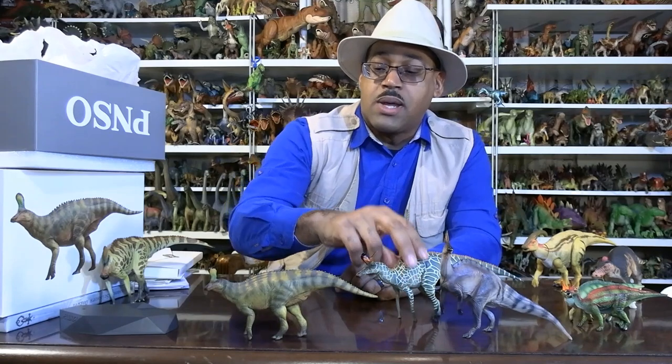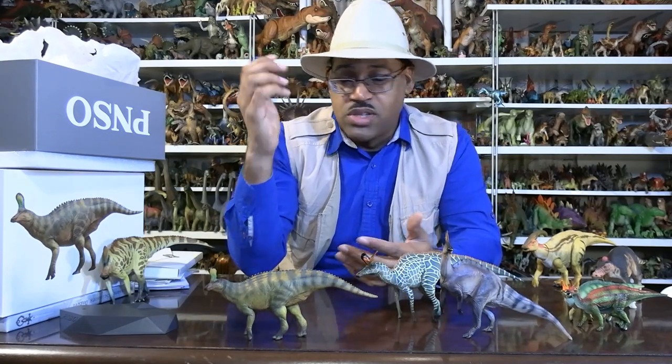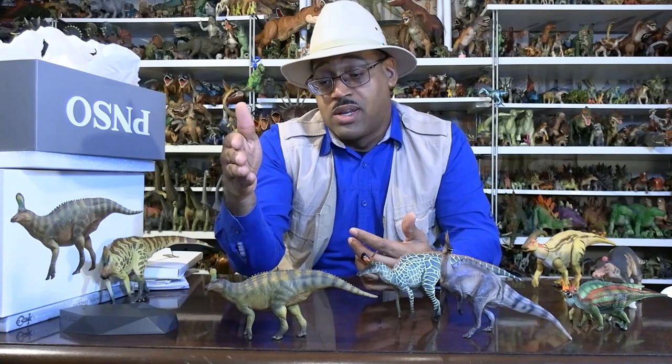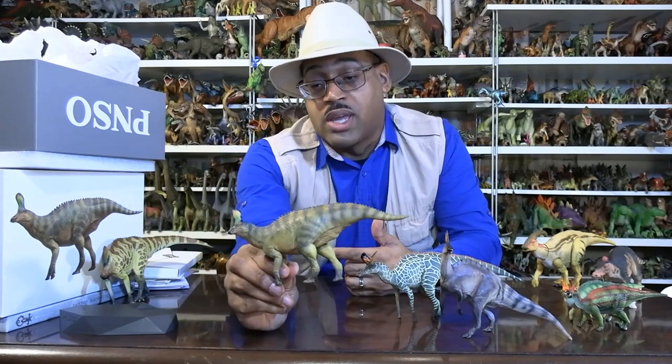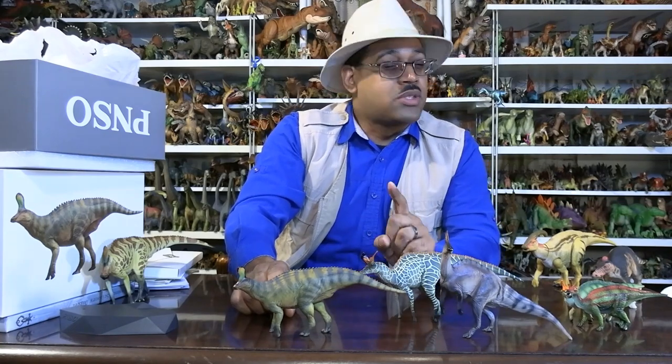That's why it's such a cool thing to tell the story about Tsintaosaurus, because this model — my official Dr. James approval — this is the most accurate Tsintaosaurus I'm aware of right now. So if you're looking to buy one, get PNSO. I will see you next week with a different kind of video.